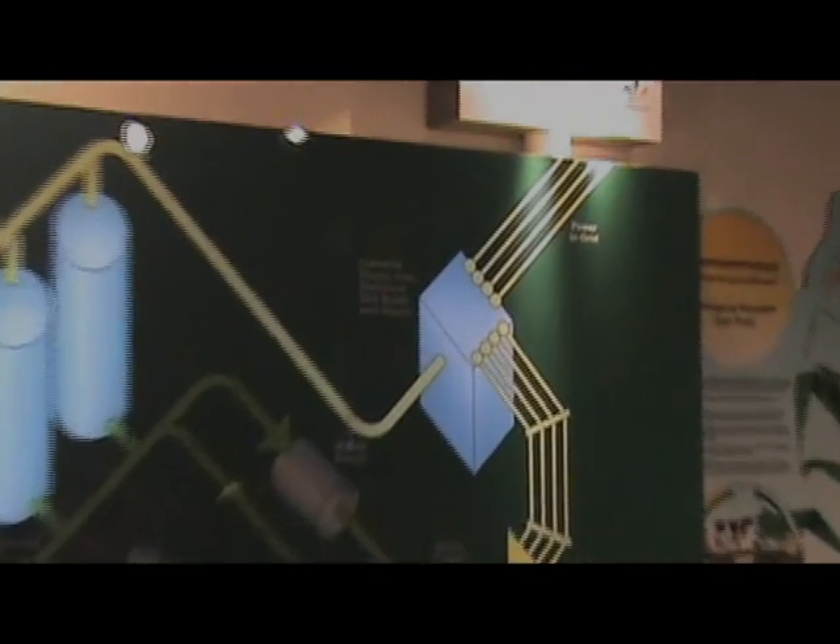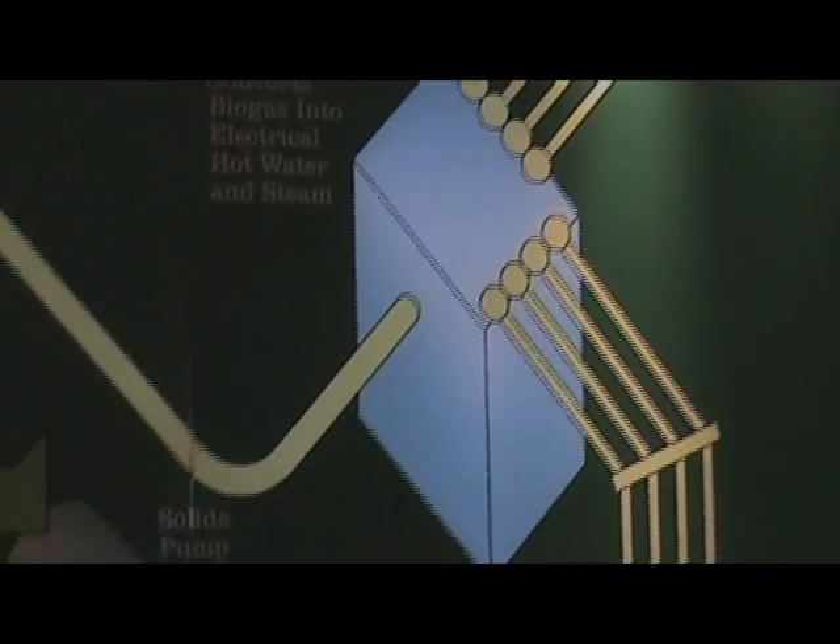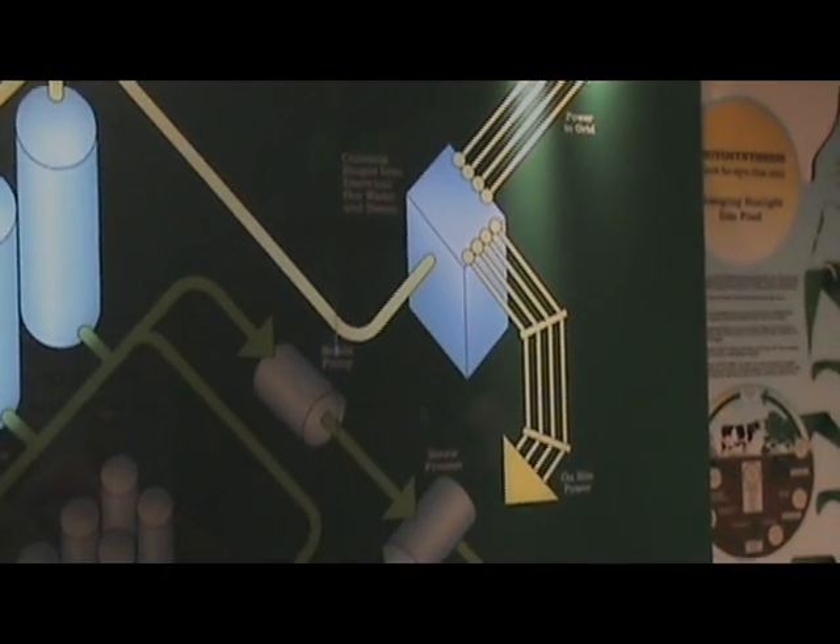A 3,000-cow dairy can produce enough electricity to power over 750 homes — double what it takes to run the dairy itself! It's the ultimate in recycling!